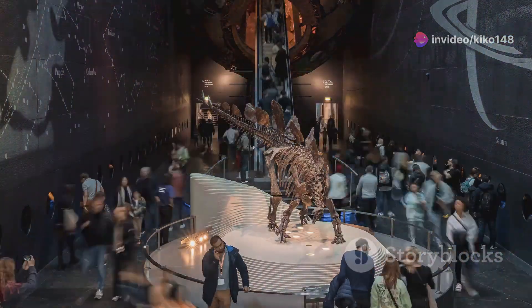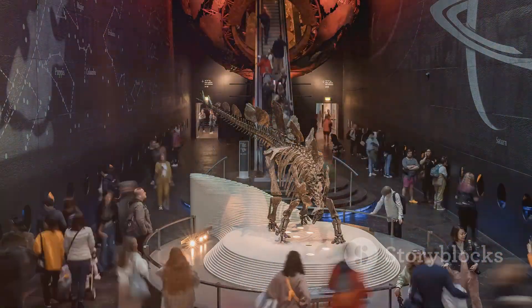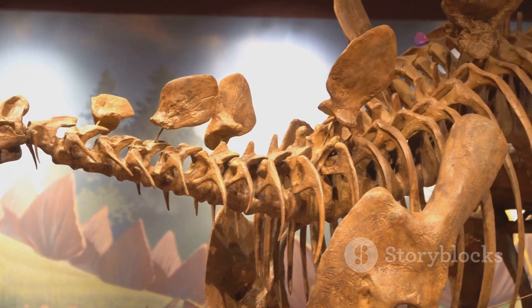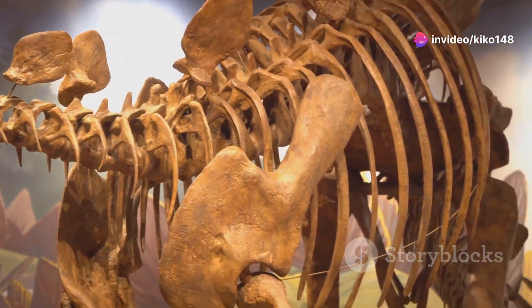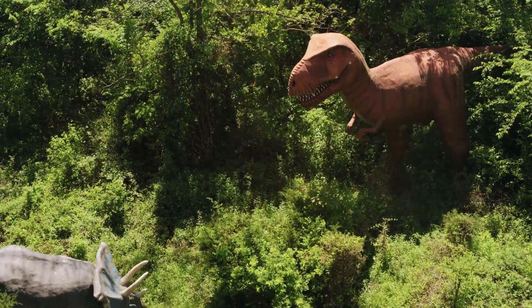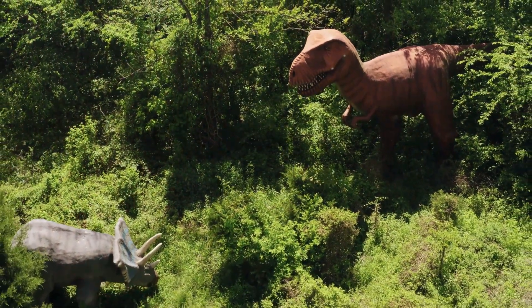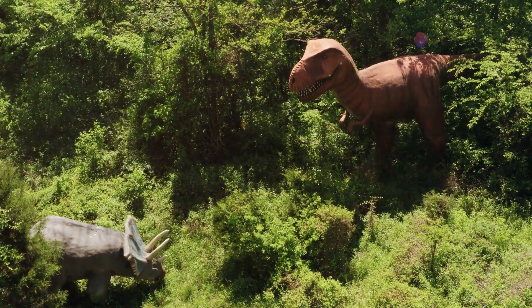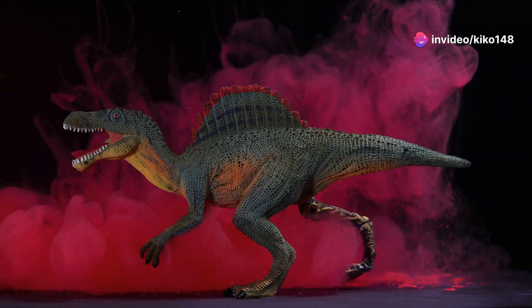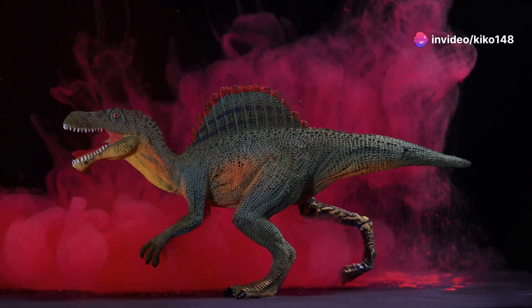Its very name conjures images of a prehistoric world, a time when reptiles reigned supreme. Even amongst the titans of its era, Stegosaurus stands apart, its back adorned with an array of plates and spikes. But there's more to this creature than its iconic plates — Stegosaurus was a marvel of evolution, a herbivore that thrived in a world dominated by predators.